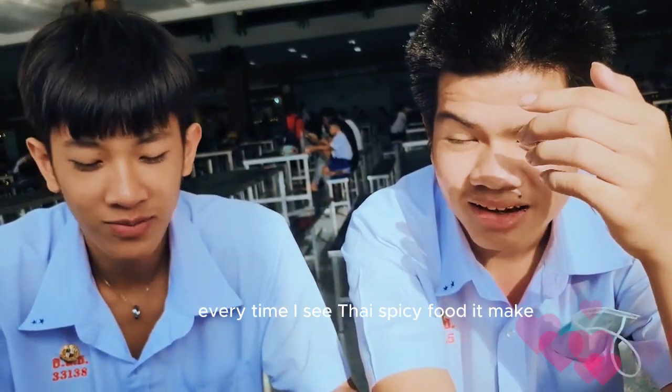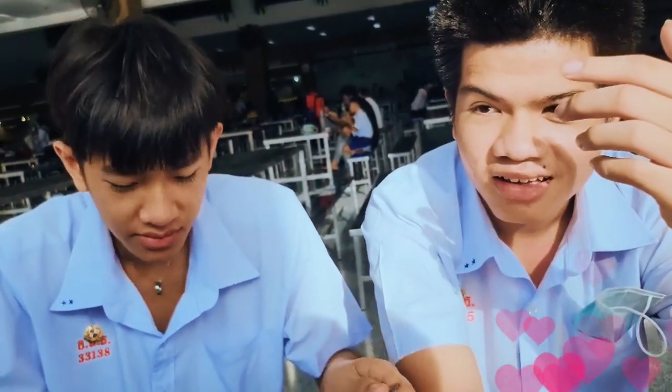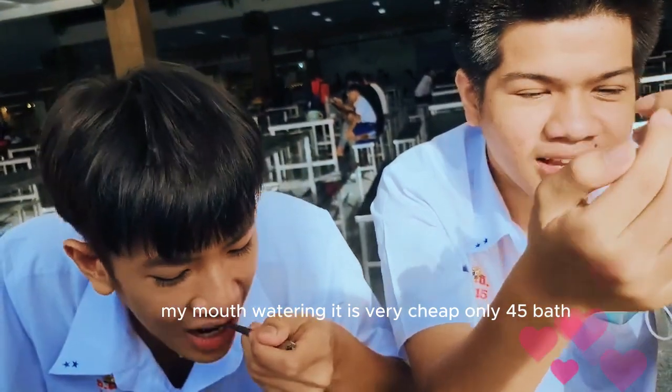Every time I see Thai spicy food, it makes my mouth water. It is very cheap, only 45 baht.